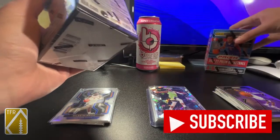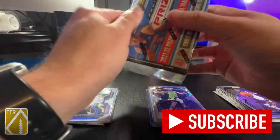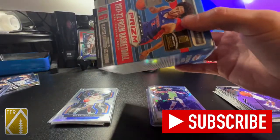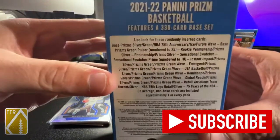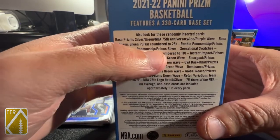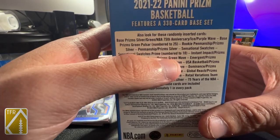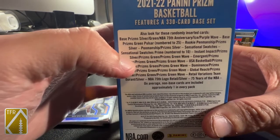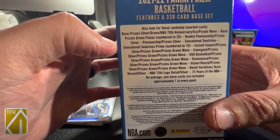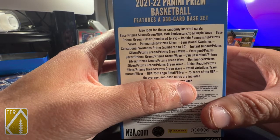I'm gonna get into these other two - if you don't mind, like, share, subscribe, comment, and let me know if you've been able to get your hands on any of the new Prism, what you think of it, how it's treated you. Here's everything you can find: prime Sensational Swatches numbered to ten, autographs, green pulsars numbered to 25, 75th Anniversary, five different parallels, all kinds of stuff - retail variations.